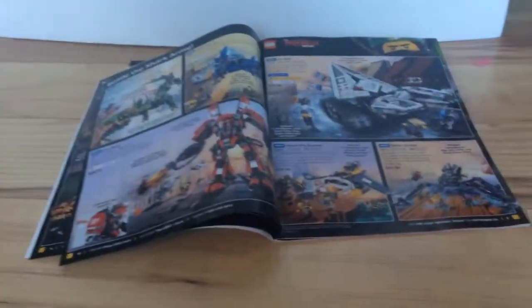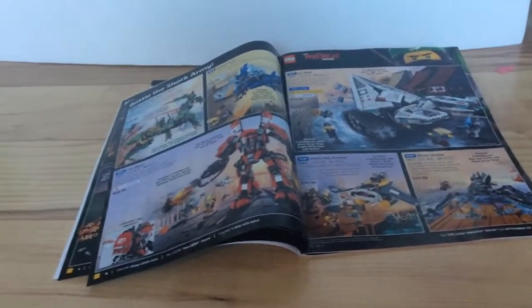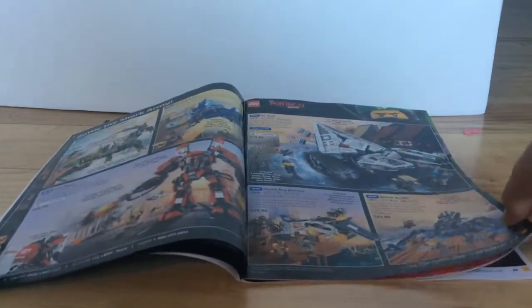On page 2, we see more vehicles, like the Dragon, the Fire Mech, and the Ice Tank. In my opinion, none of these are really that good, but I can say that they do have a very decent amount of detail in them. But for their prices, most of these are not worth it, in my opinion.